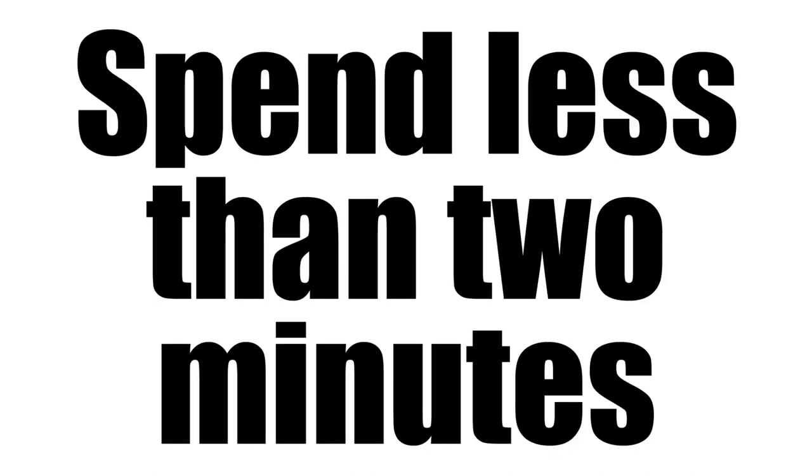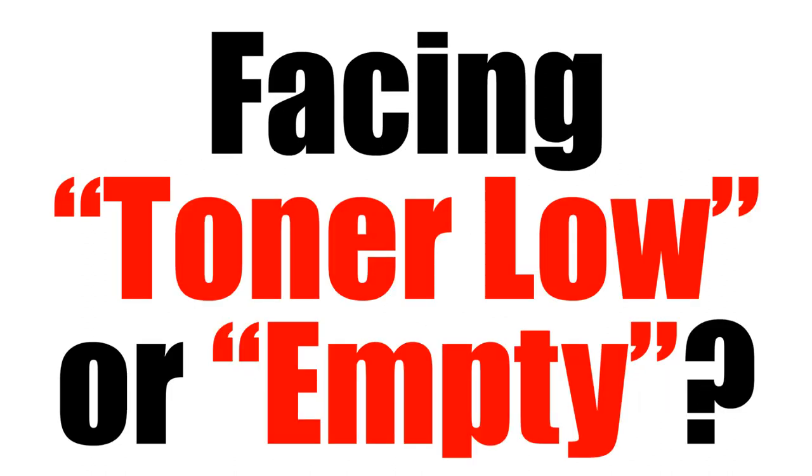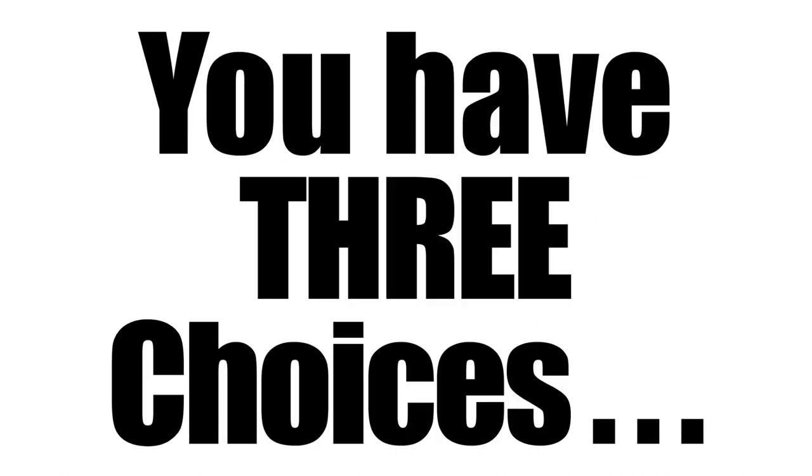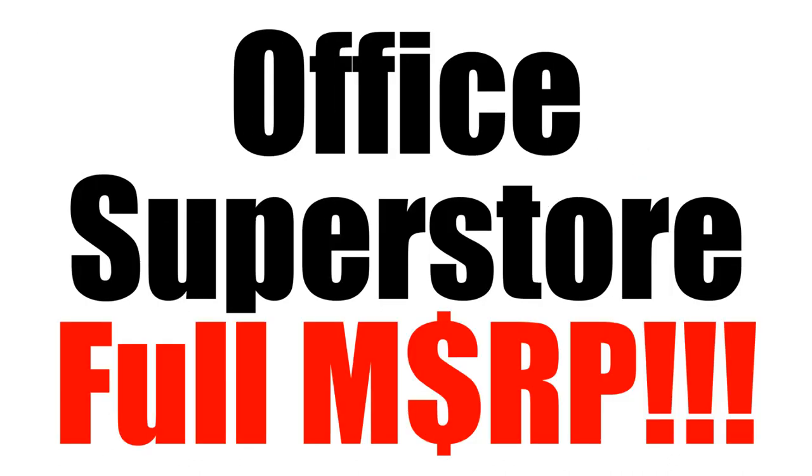I'm not going to answer that question for you. Just take about two minutes or so, watch what we present, and you decide for yourself. If you're facing toner low or toner empty, you have three choices. You can buy the name brand, brand new Brother Toner cartridge, like most people do these days still. They buy it at the office superstores,